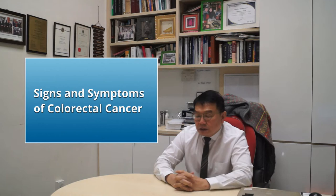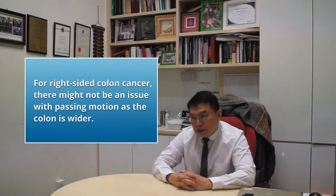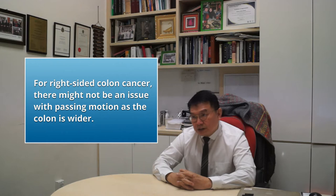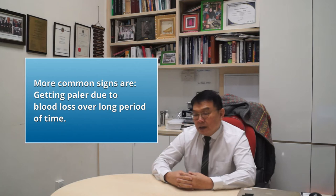The most important problem that may arise for patients is increasing difficulty in passing motion because of obstruction by a growth. In the right side of the colon, because the colon is wider and the faeces is liquid, they don't often present with obstruction. The most common signs are patients getting paler because of a little bit of blood loss over a long period of time, and often patients with right-sided colon cancer present very late because there aren't early signs of obstruction.